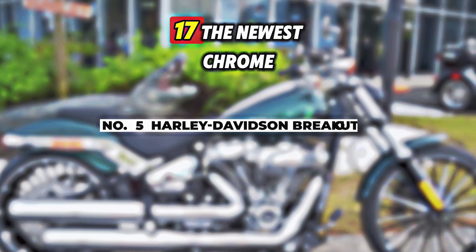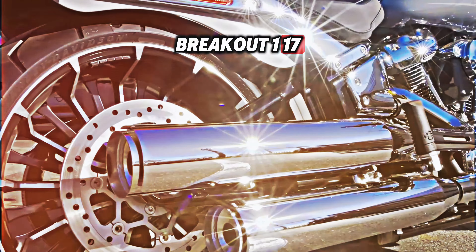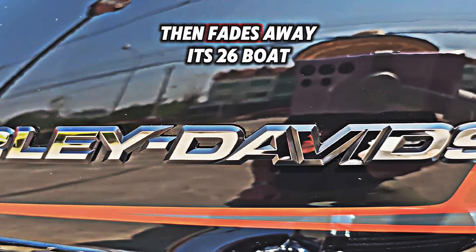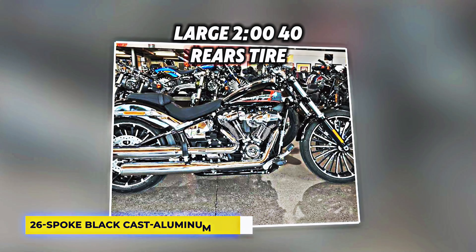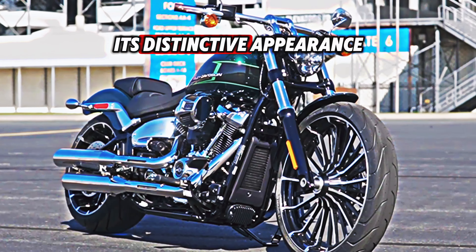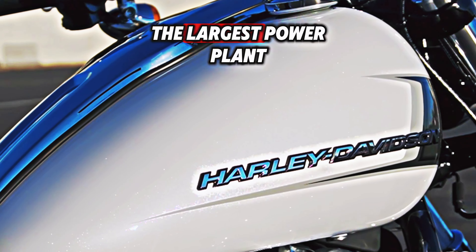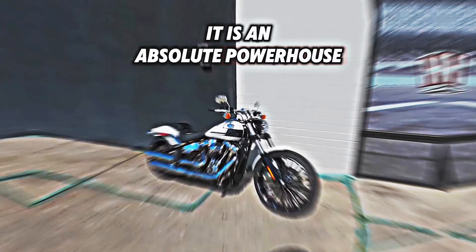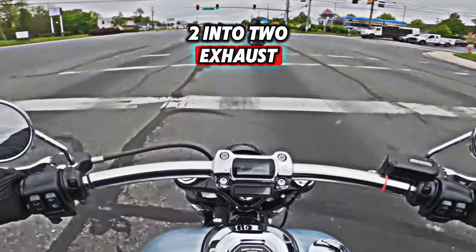Harley-Davidson Breakout 117: The newest chrome-clad monster to hit the streets is the Harley-Davidson Breakout 117. Its 26-spoke black-cast aluminum wheels, large 240 rear tire, stylish bobbed fender, and understated brake lights give the Breakout 117 its distinctive appearance. The Milwaukee 8-117 engine is installed — the largest power plant ever used in a Breakout. With over 100 horsepower, it is an absolute powerhouse, and the sound it makes rumbling through the high-performance 2-into-2 exhaust will make you smile.